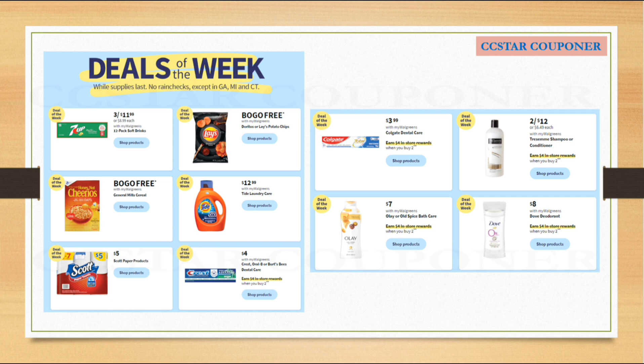The big Tide liquid is going to be on sale for $12.99 and I think we have a digital coupon to use, but nothing is coming back on this one. The Crest is going to be on sale again for $4.00, and I have some scenarios in the next slide for this. The Colgate is going to be on sale for $3.99. The Olay is on sale for $7.00. The Tresemmé hair care is going to be on sale two for $12.00. The Dove deodorant is going to be on sale for $8.00, and when you buy two you will earn a $4.00 Register Reward.